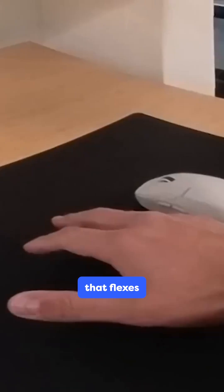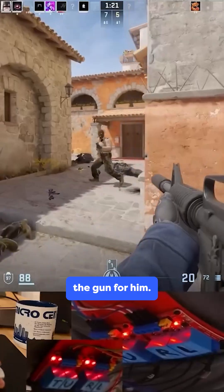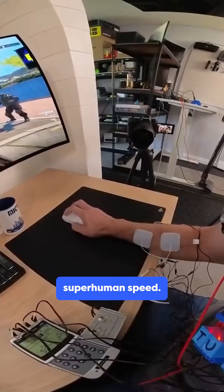It even found the exact muscle that flexes his trigger finger, so the computer can actually fire the gun for him. That gives him reaction times under 100 milliseconds — basically superhuman speed.